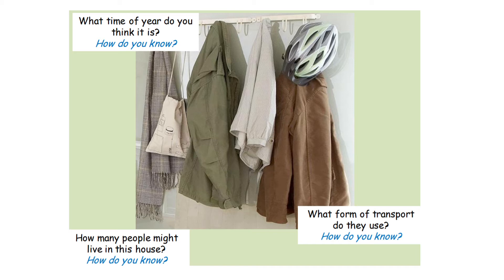Let's look at the other question: what form of transport do they use? They might have a car, but there are no clues that they've got a car, so I can't really say that. They may use the local bus, but there's no evidence of that. I certainly know that they'll be cycling because there is a cycle helmet there. So: what form of transport do they use? They obviously use — or at least one person uses — a bicycle, because there is a bicycle helmet hanging up. So I've justified my answer.